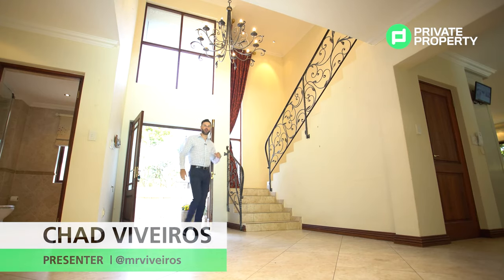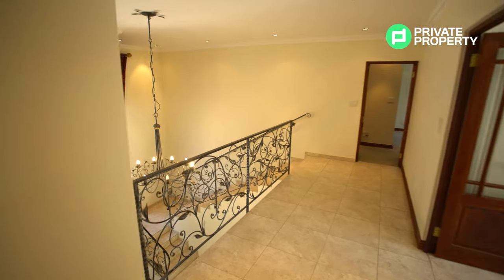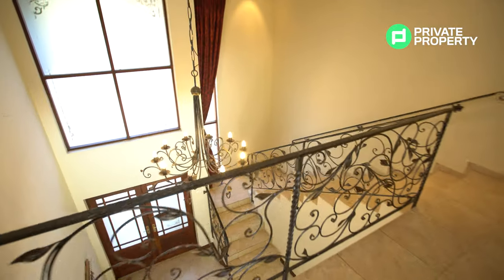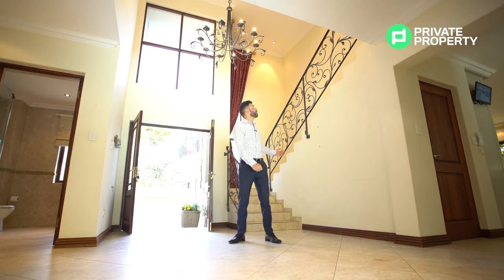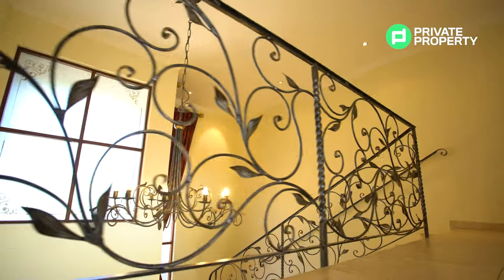Coming through these double frosted glass doors, you'll find yourself in the double volume entry hall. This entry hall is characterized with a lot of wrought iron, giving it a nice country touch. The wrought iron features in the chandelier above as well as all the way up the staircase railing.